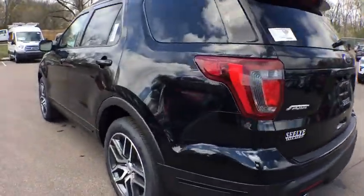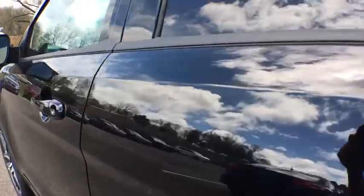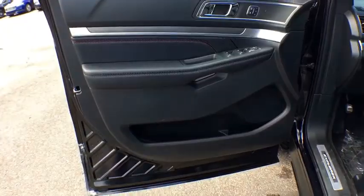Steering wheel audio controls, Bluetooth, leather-wrapped steering wheel, adjustable steering wheel, power steering, cruise control, four-wheel drive, keyless start, auto-dimming rearview mirror.